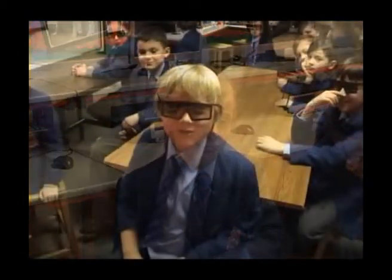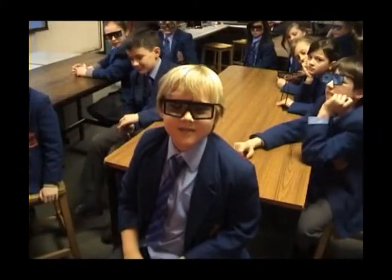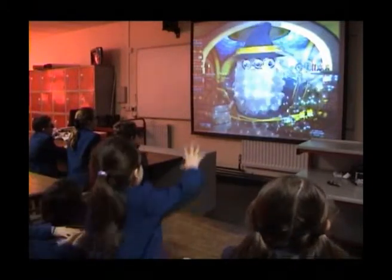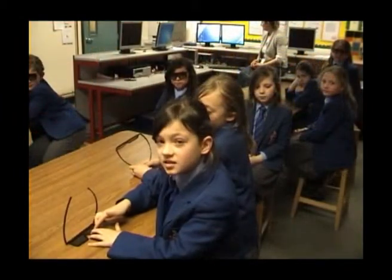I like 3D because it gives you good education and you can learn from it. 3D makes maths really fun. I think it's good because it's an exciting way to learn and it's really fun. I think 3D is learning but having fun at the same time.